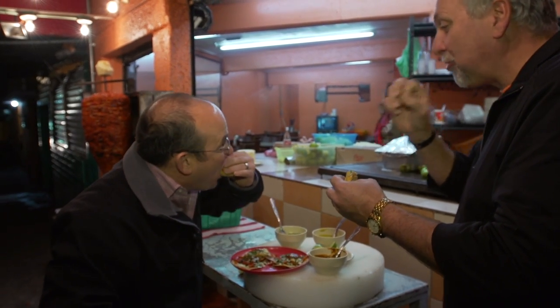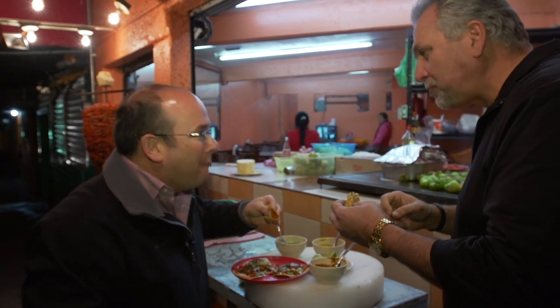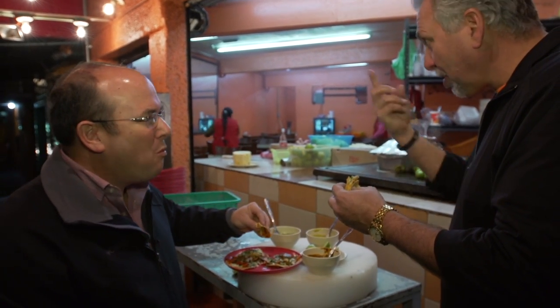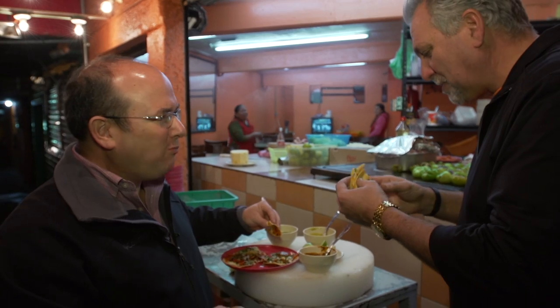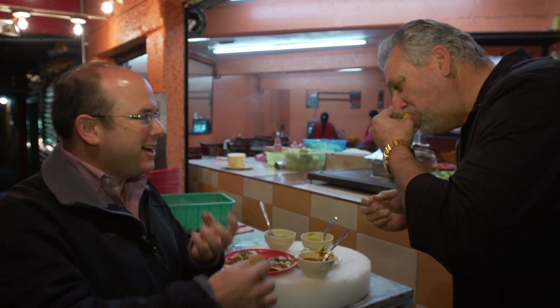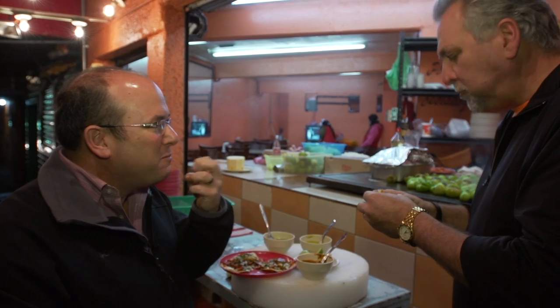It's got so many different flavors — fantastic. Just the pineapple, the sweetness, the spice, salsa, lime, the tortillas, the crunch on the meat.